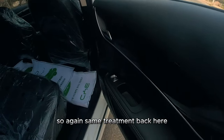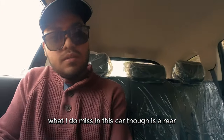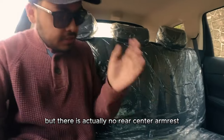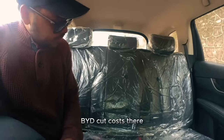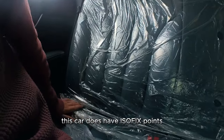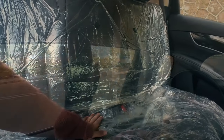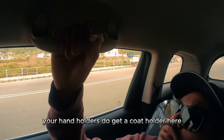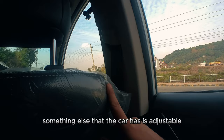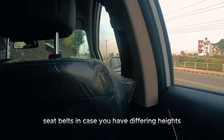Something I do miss in this car is a rear center armrest — I'm not sure why BYD cut corners there. The car does have ISOFIX points, so you can attach a baby seat. The coat holders on the door handles are good, and the car also has adjustable seat belt heights in case you have passengers of differing heights.